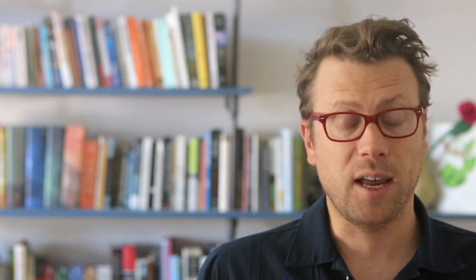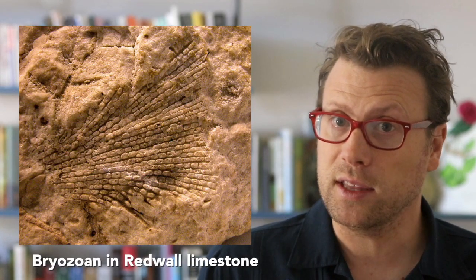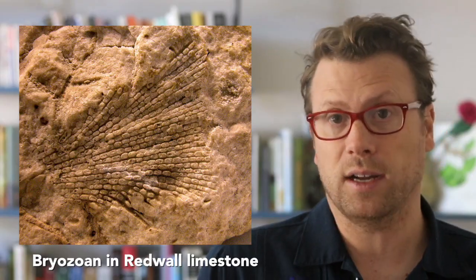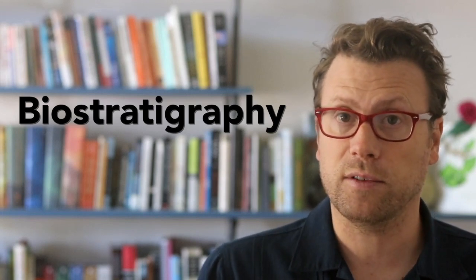One way to tell them apart is to identify age-diagnostic fossils in the rocks. For example, trilobites are common in the Cambrian period but uncommon in younger periods. Conversely, bryozoans are not present in the Cambrian but common in younger rocks. Trilobites are common in the Muav limestone but rare in the Redwall limestone, and bryozoans can be found in the Redwall but not in the Muav. This is an example of using biostratigraphy to date the layers of rock.